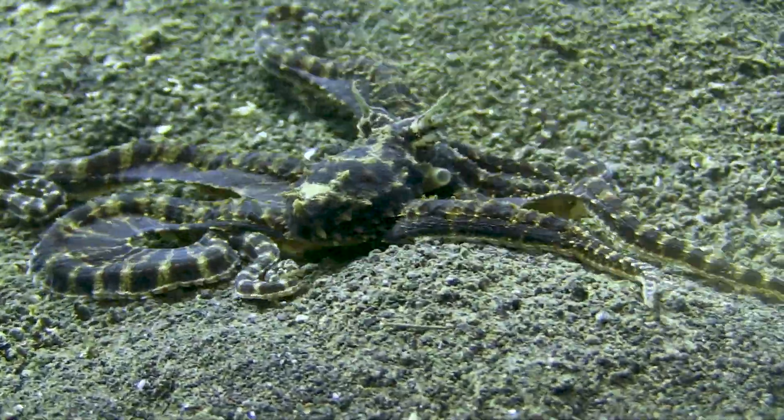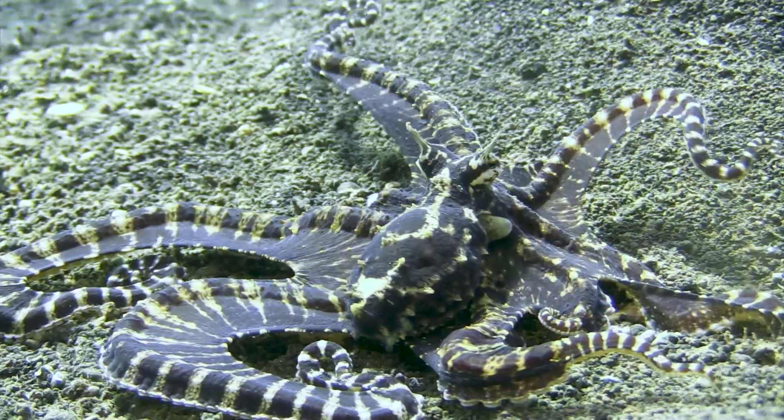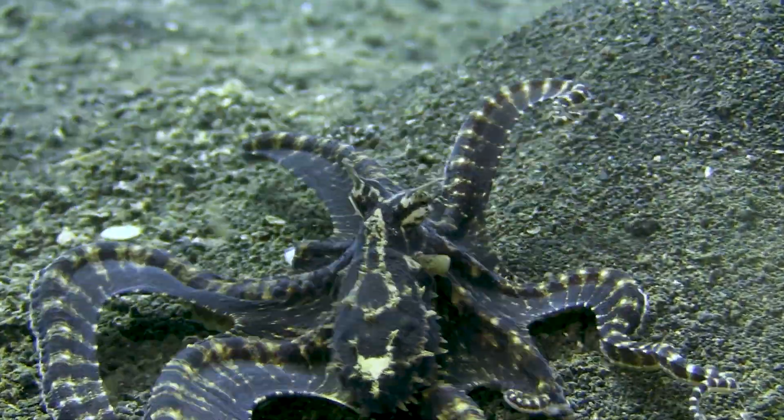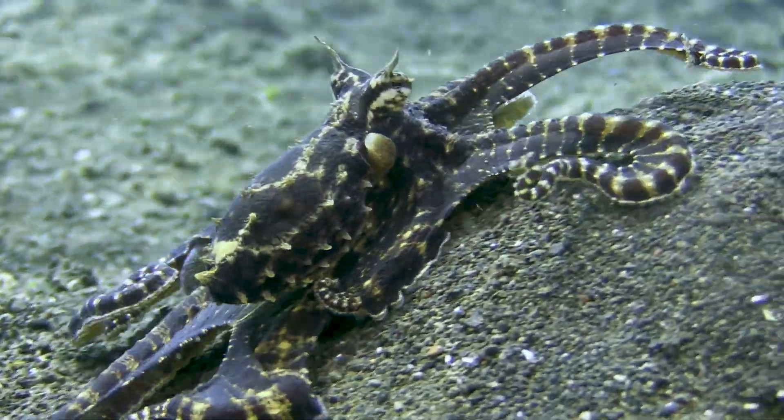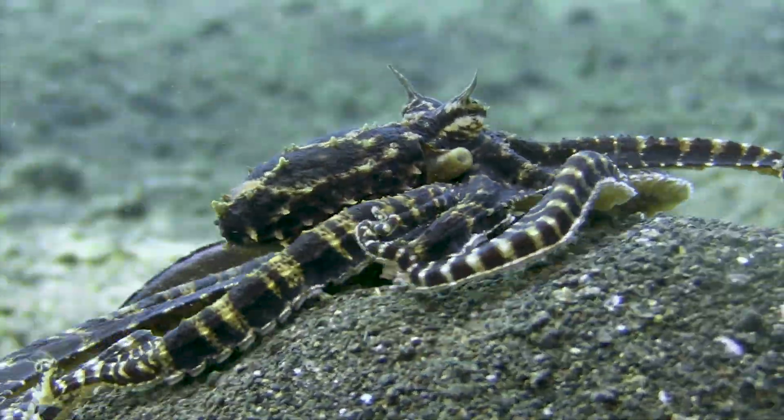The mimic octopus glides over the sand, searching with its long tentacles stretching out into every hole and crevice. Eventually it finds a crab, and then everything changes.